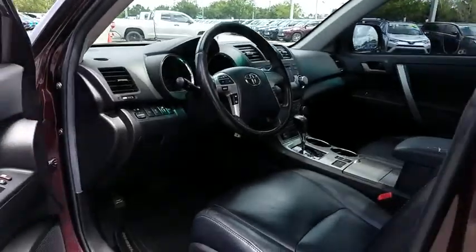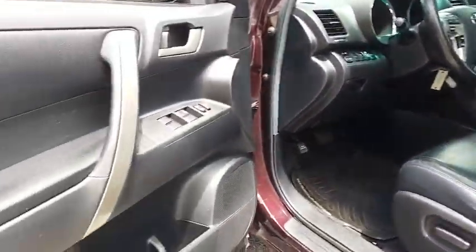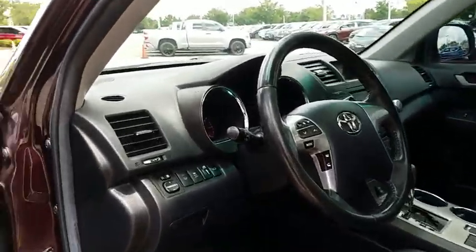Here are some of this vehicle's great options: traction control, dual airbags, power steering, four-wheel disc brakes, electronic stability control, rear window defroster, CD player, power windows, brake assist.